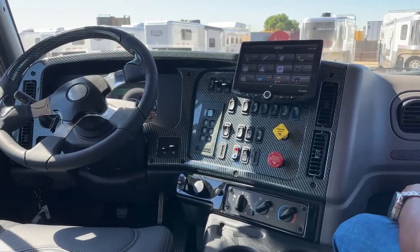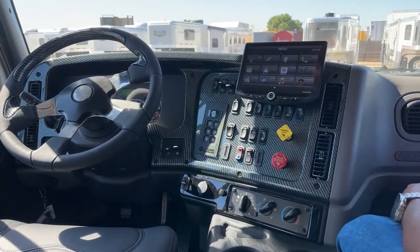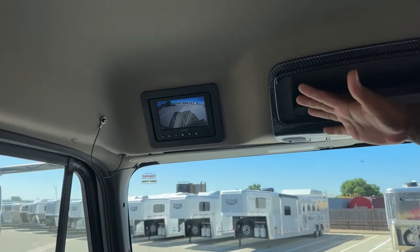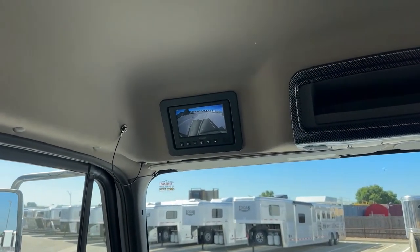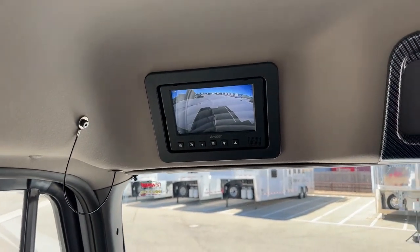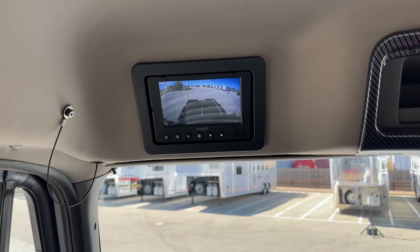With the camera system we have, we do have the Voyager camera system — you guys could see what that looks like right now above the driver's head. The Voyager camera does give you a nice view of that back end of the truck. Even with a trailer hooked up on that truck, you could actually still see the sides of the trailer and the truck while driving. Nice cool feature to have.